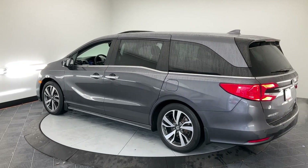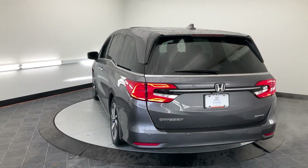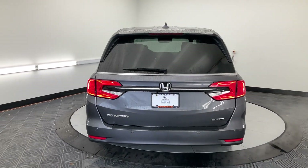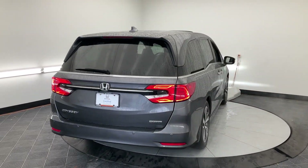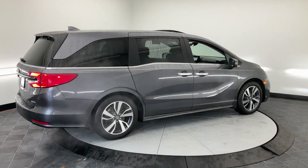Its smart tech keeps you safe and connected, while its thoughtful interior features assure a relaxing, peaceful passenger experience. It's so powerful and nimble that you may forget you're driving a minivan. The following are some of this vehicle's highlighted options.